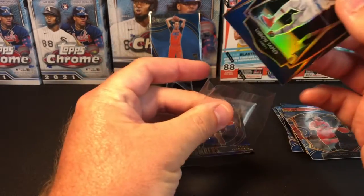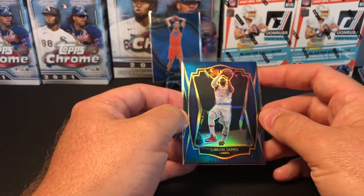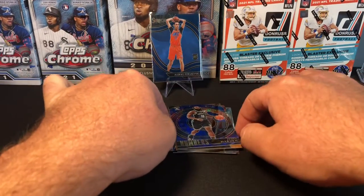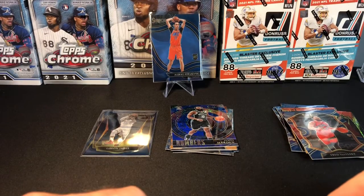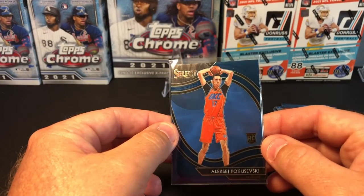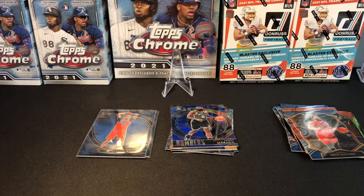Alright, that'll do it for today. Not too bad of an opening — a bunch of rookies in this product. You're gonna see a lot of color that comes out, a lot of times not numbered, but between the LeBron and the Pokachevsky Courtside, it's pretty good. Those are the two biggest hits. Thanks for watching — if you could please subscribe to the channel as we continue to grow, and hit that thumbs up button. I hope everyone has a great day and I appreciate you watching. Thanks!